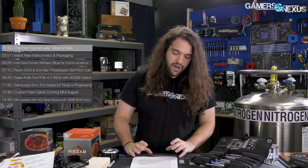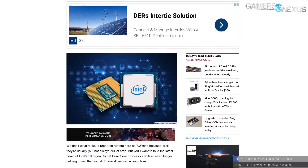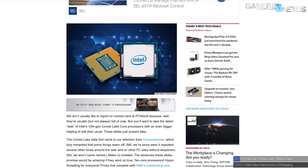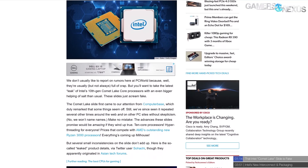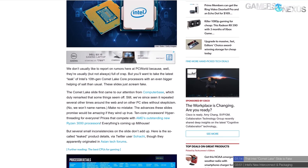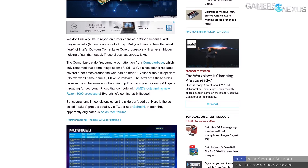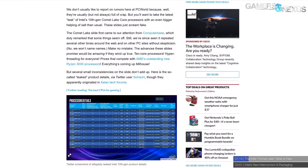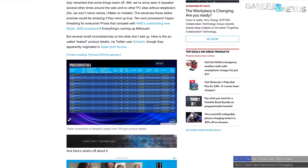First up, that Intel Comet Lake slide — it's fake. PCWorld posted a similar story talking about why they thought it would probably be fake, pointing out silly typos, apostrophes where they don't belong, and things like putting the dollar sign after the numbers — stuff Intel wouldn't do. What we did is reach out to some people, and the answer was that, although not official, our understanding from sources close to the matter is that these are not slides that Intel made.